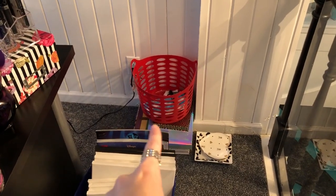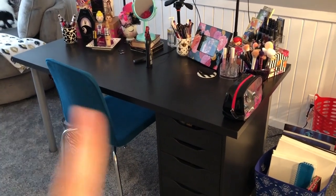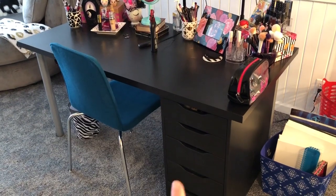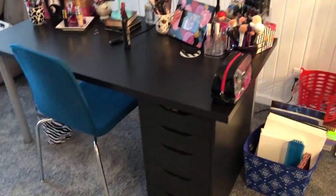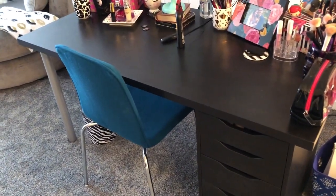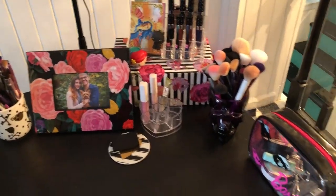There's my empties bin over there — I try to keep it kind of away so it doesn't look as messy. But here is my desk. The chair is from Target, the overall table is from Ikea, and this is an Alex drawer — I got the black one. I really like black, and everything is white right up here, so I wanted a contrast. This is the same desk I had in my last apartment and makeup room tour.